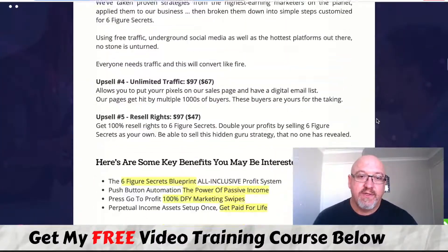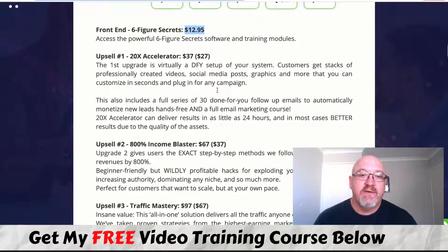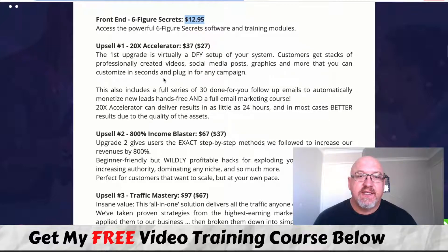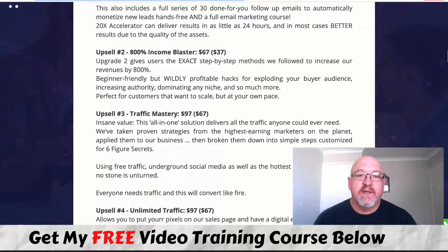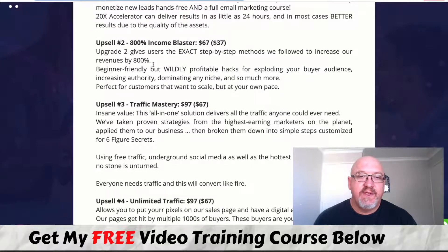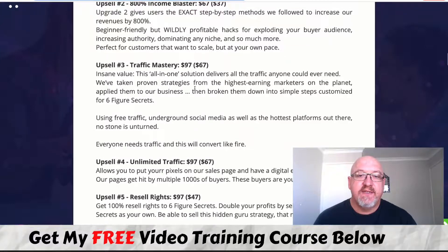On the pricing: the front-end product is only $13, and Robin goes into great detail step by step, showing you how to use the done-for-you product to get going straight away. In my opinion, $13 is enormous value. There are some upsells to be aware of: the 20X Accelerator is $37 (down-sell at $27) — virtually done-for-you setup with professionally created videos, social media posts, graphics, and done-for-you emails. Upsell two is the 800% Income Blaster at $67 (down-sell at $37), giving you the exact step-by-step methods these guys use to increase their revenues.